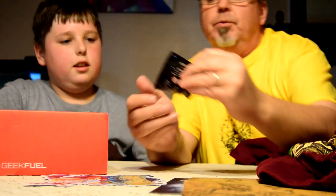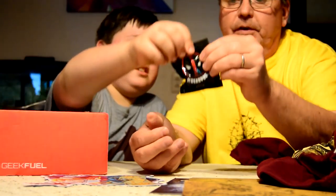This is a Deadpool figurine — some kind of little Deadpool figurine. We're going to open that and do a close-up later.